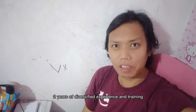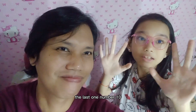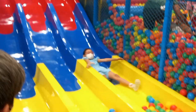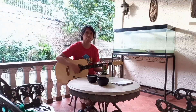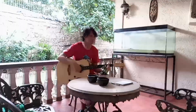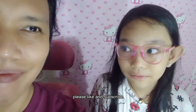Number 9: 2 years of diversified experience and training after graduation. Number 10: 900 pesos for payment.